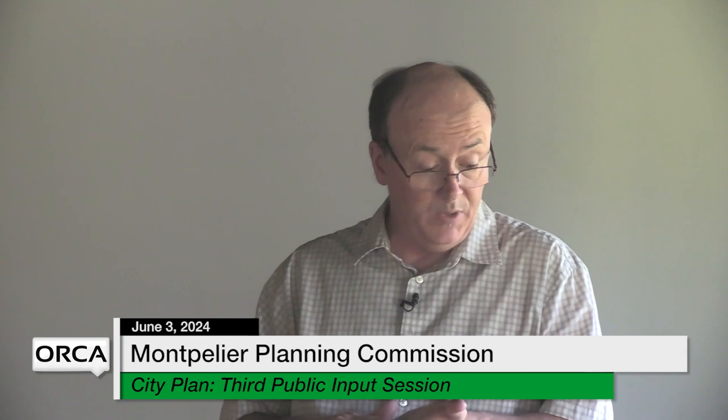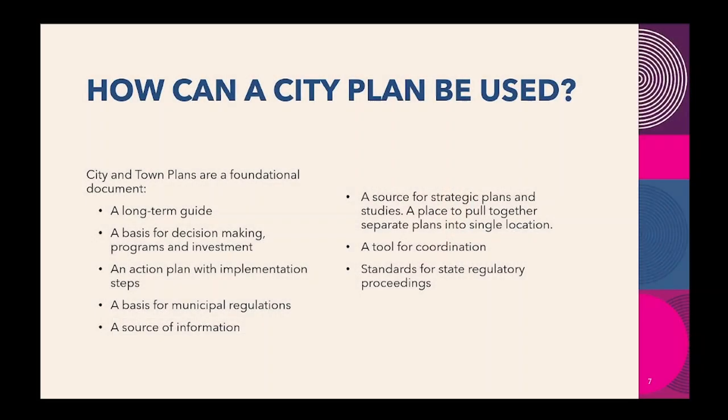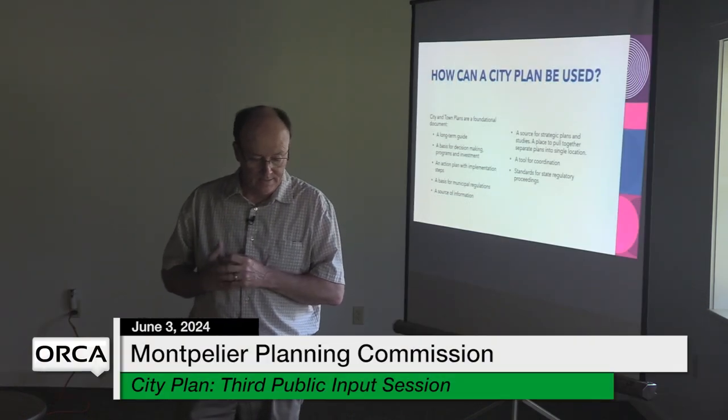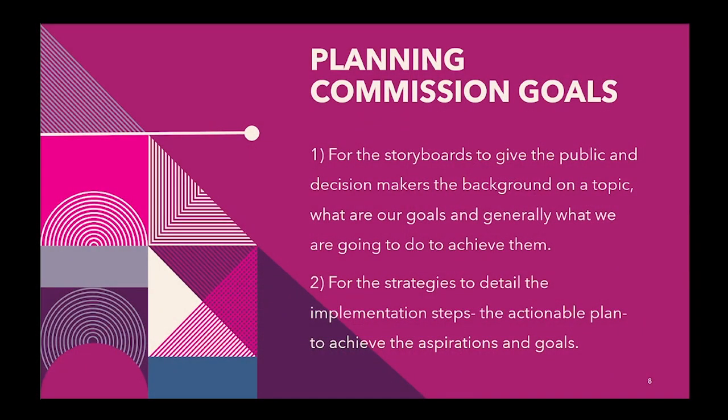City plans can be used as a long-term guide and a basis for decision making in programs and investments — which is really what we're trying to use it for, connecting our annual strategic plans with long-term plans for better decision making. It can also be an action plan with implementation steps, a basis for municipal regulations, and a source of information. There are a lot of ways we can use a city plan; it's up to us how we want to use it.